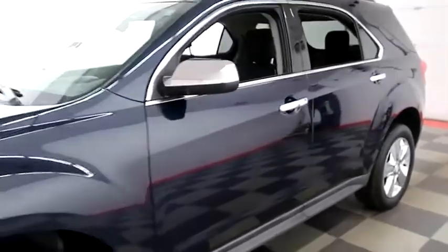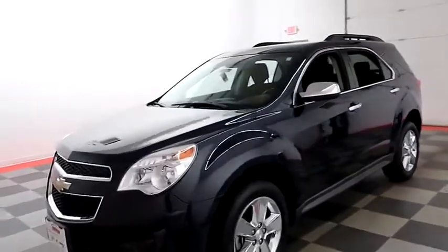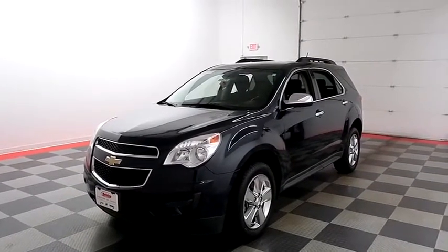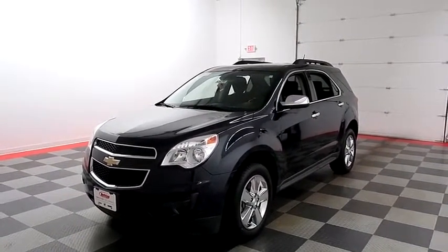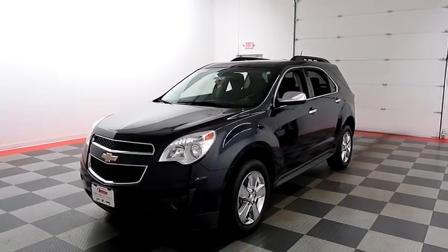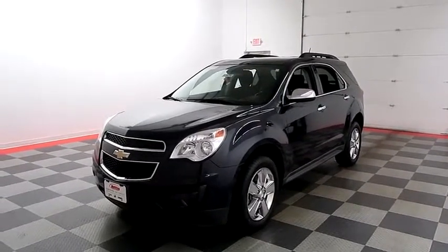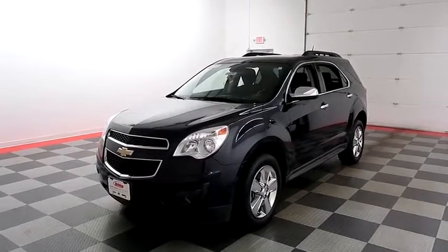I shoot videos today because I want to make sure whether you're coming from near or far, you can see this Equinox on HolidayAutomotive.com. That's where you'll schedule your test drive and get a free vehicle history report provided by AutoCheck. All at HolidayAutomotive.com.